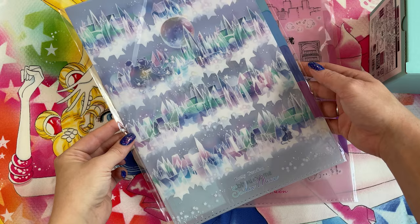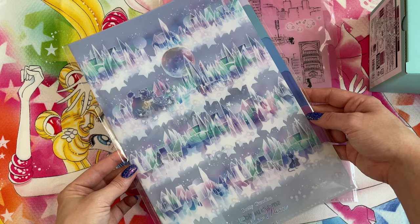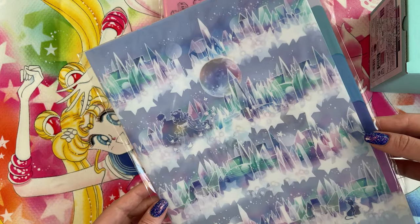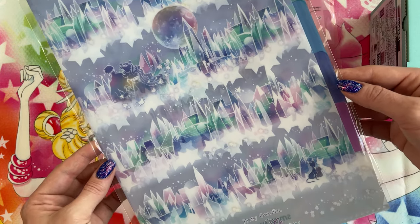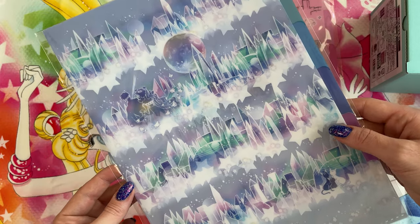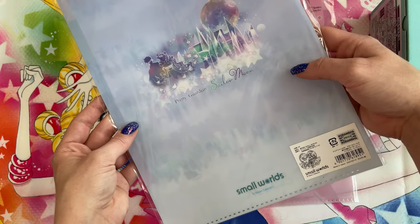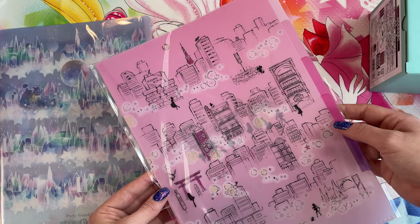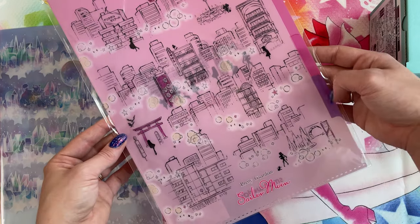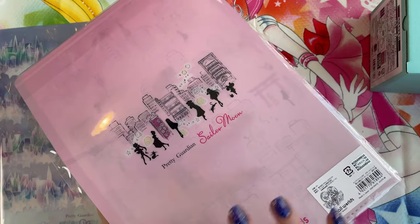I also grabbed a couple of clear files. First we have the Crystal Tokyo one — both of these were 600 yen each. The Crystal Tokyo one features Queen Serenity and King Endymion as well as Crystal Tokyo behind them. It's a really pretty ombre color — like the color I like to make my hair, so obviously I had to get it. On the back it says Pretty Guardian Sailor Moon and Small Worlds. The other one is the Azabu Juban print, featuring lots of purples and pinks, and on the back we have the same print as the card holder.